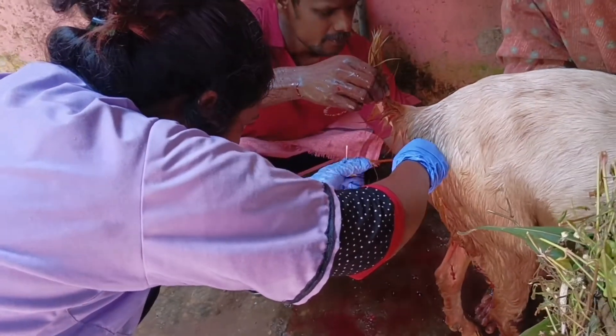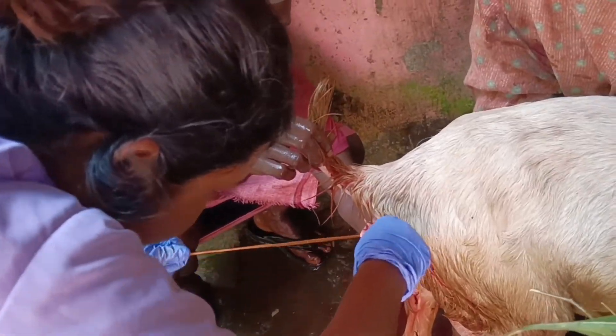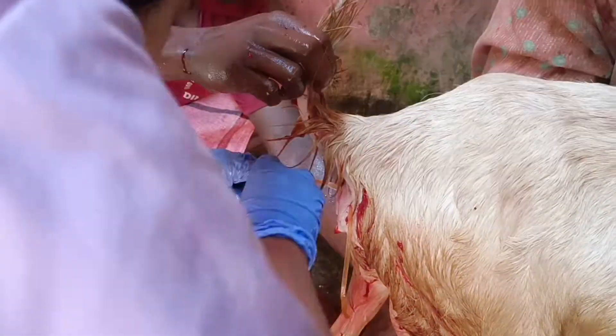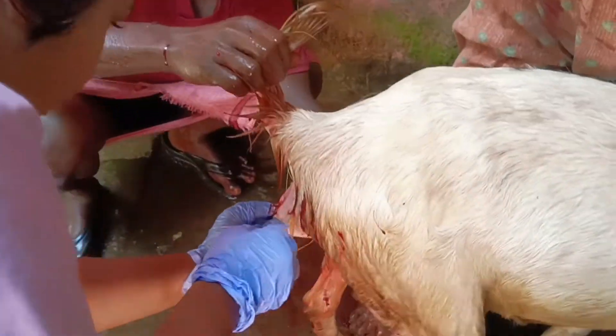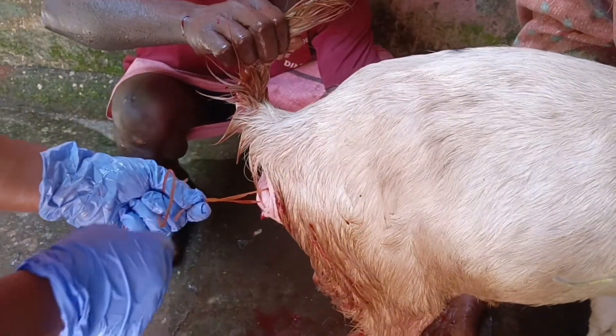Local anesthesia is given around the vulval region. A horizontal mattress suture is used, and a needle cap is used to avoid vulval tearing. Remove the suture after one week. Treatment includes fluids, antibiotics, anti-inflammatory, and antihistamines for about 3 to 5 days.